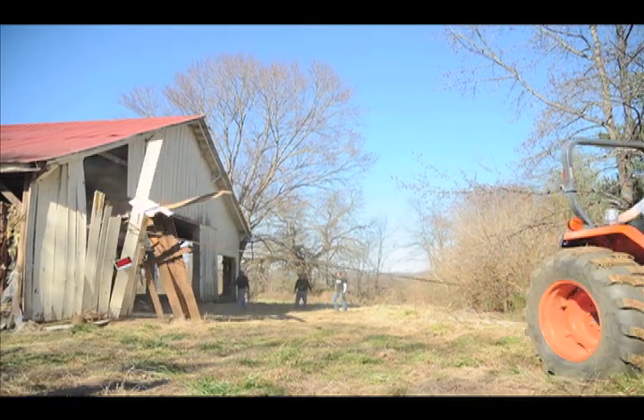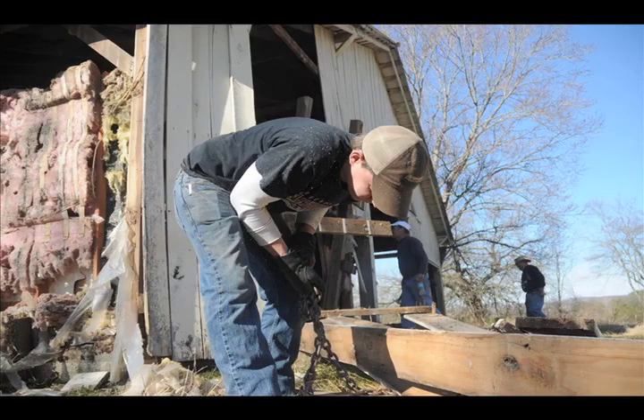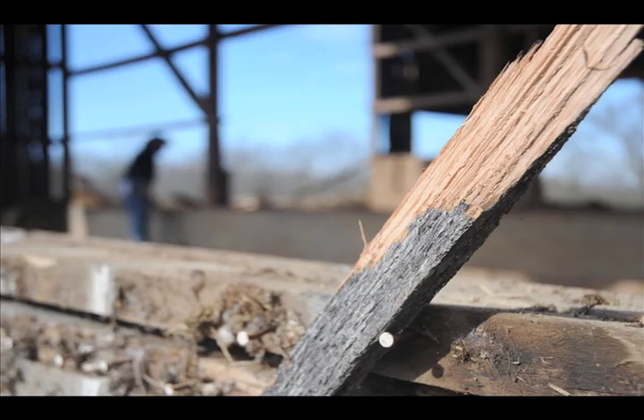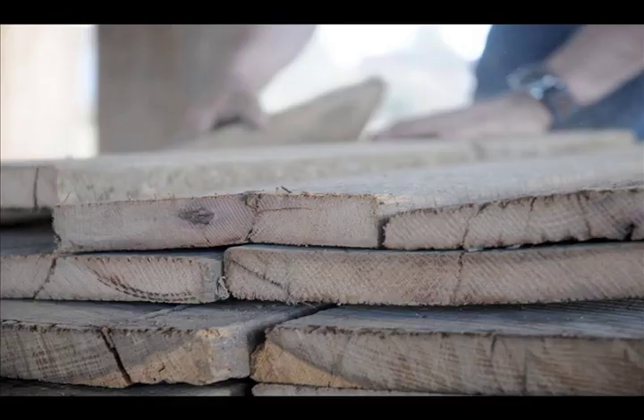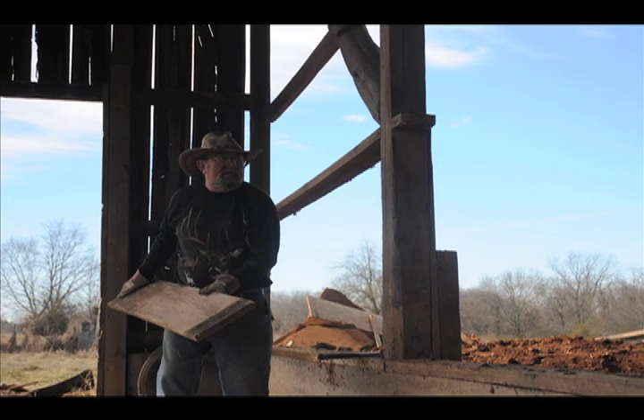We start by measuring everything, cutting into everything, seeing what kind of lumber is in the barn, how much of it is salvageable, how much of it is good. Then we'll go through and take out any rooms that are in the barn, whether it's stalls or tack rooms or hayloft floor joists — whatever structure is inside.